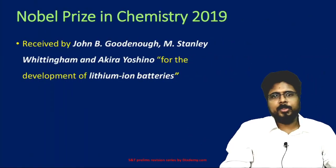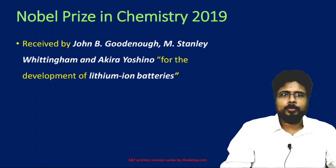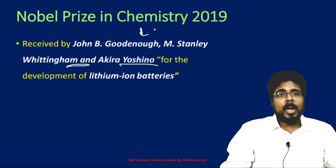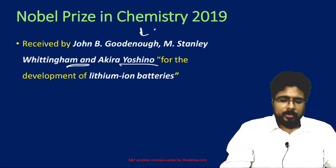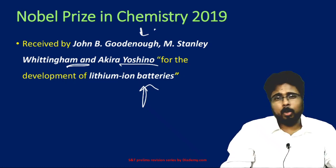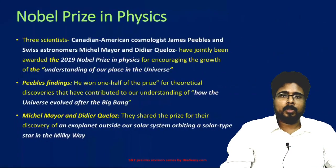Next, the Nobel Prize in Chemistry 2019. It was received by John B. Goodenough, M. Stanley Whittingham, and Akira Yoshino. It was awarded for the development of lithium-ion batteries — the batteries we use in almost every device today. For this development, they were jointly given the Nobel Prize in Chemistry.